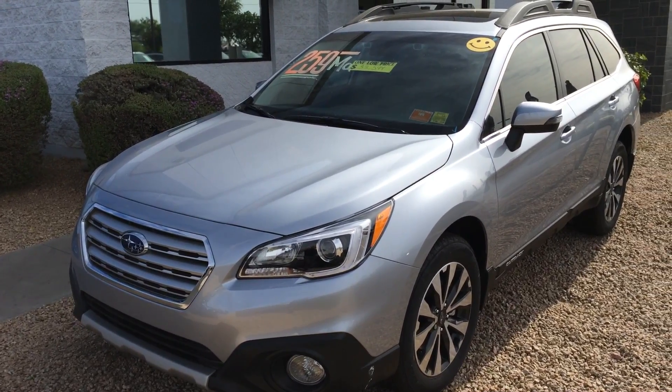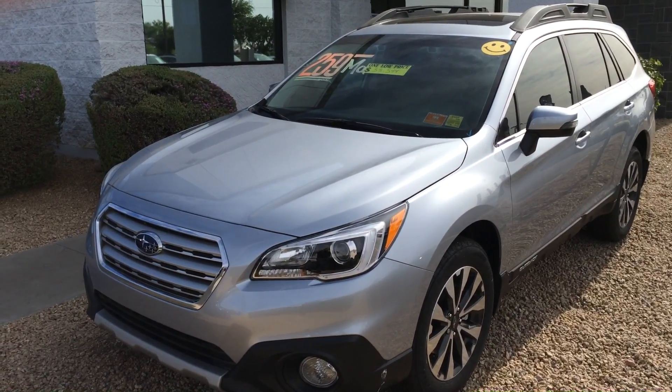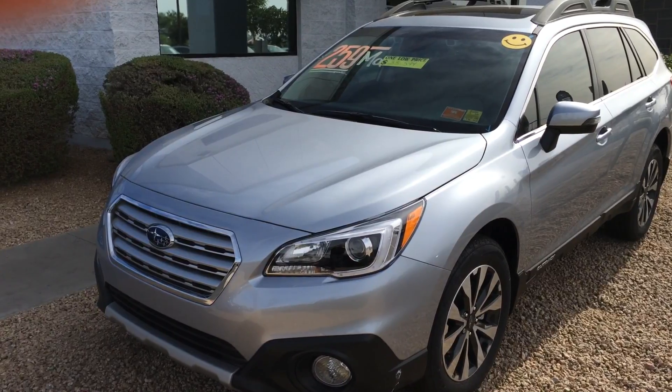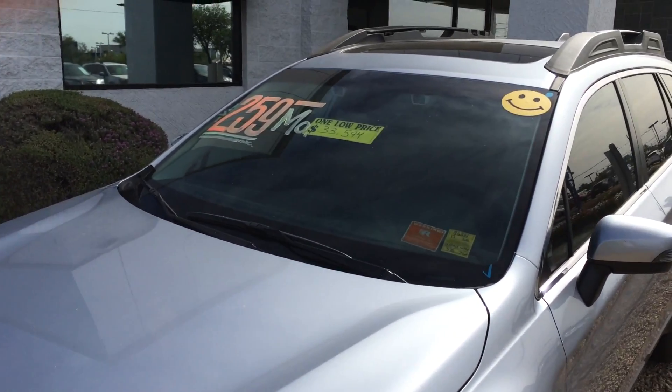Hey there, this is Luigi at Peoria Subaru. I just want to send you a short video of this Outback Limited that we have. We've had it for a little bit, so it's drastically reduced. You can see the 18-inch wheels that make it the Limited — you can tell from a distance.